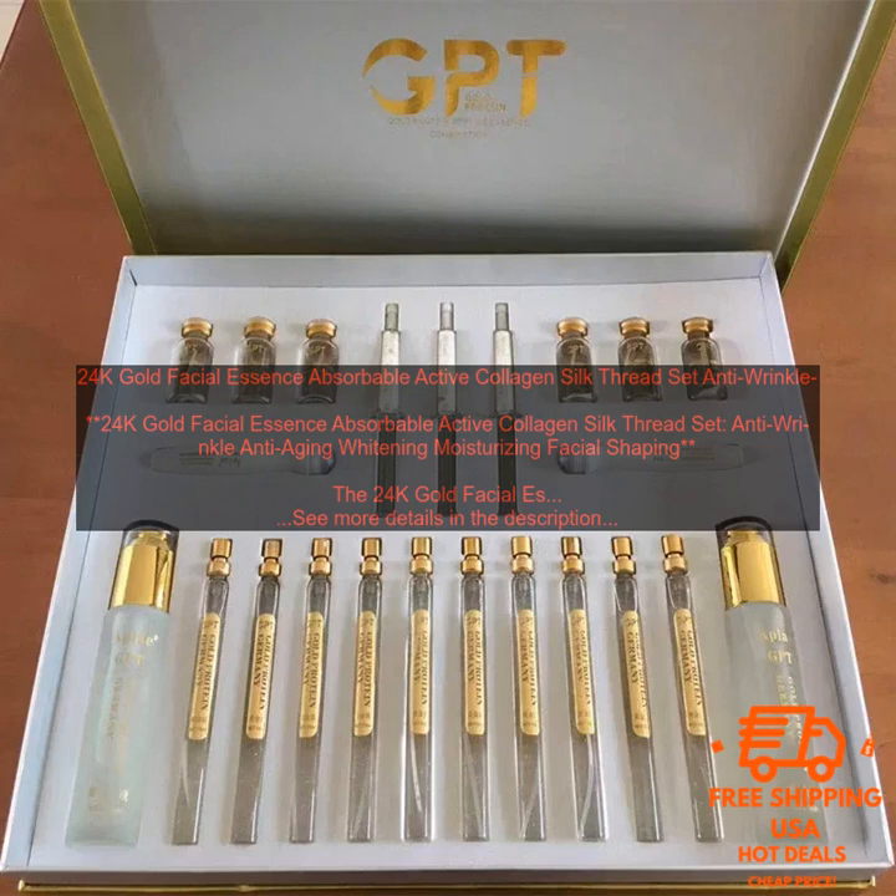The 24K Gold Facial Essence Absorbable Active Collagen Silk Thread Set is available for purchase online and at select retailers.